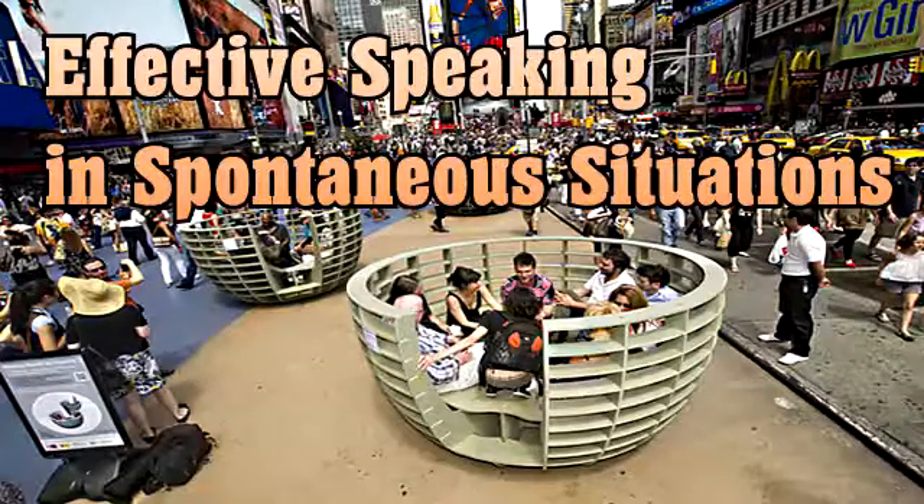If you're interested in learning more, I've written a book. Many of the MBA students who take the strategic communication classes here read it — it's called Speaking Up Without Freaking Out. There's also a website I curate called No Freaking Speaking, which has lots of information about how to become more effective at speaking. Now I'd really like to enter into a spontaneous speaking situation with you and entertain any questions you have. There are two people running around with microphones.